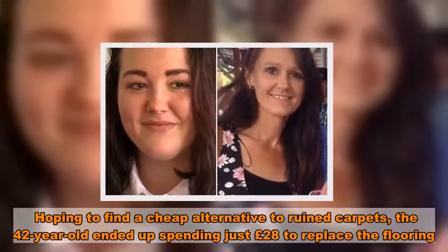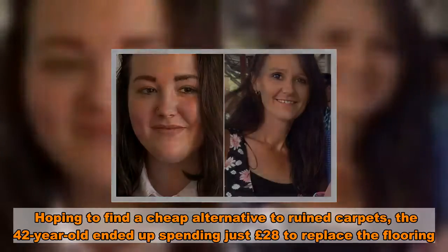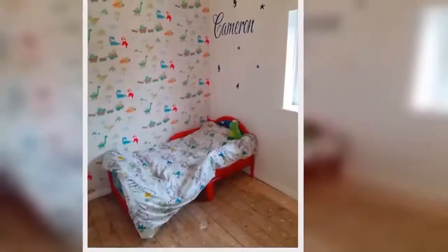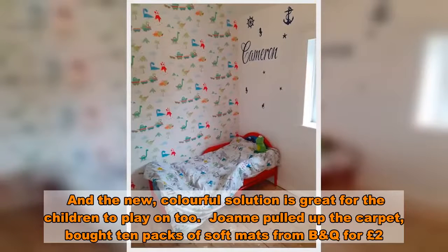Hoping to find a cheap alternative to ruined carpets, the 42-year-old ended up spending just £28 to replace the flooring. The new, colourful solution is great for the children to play on too.